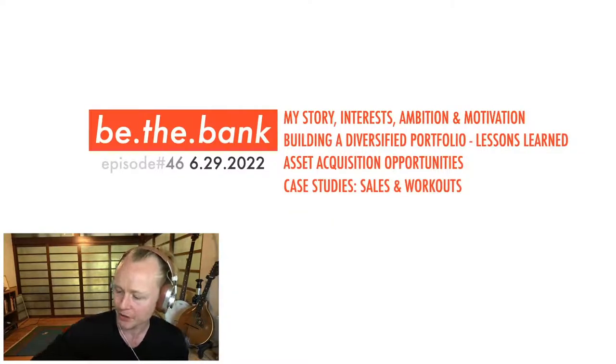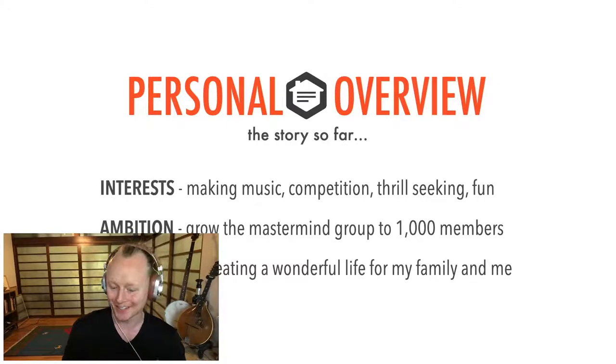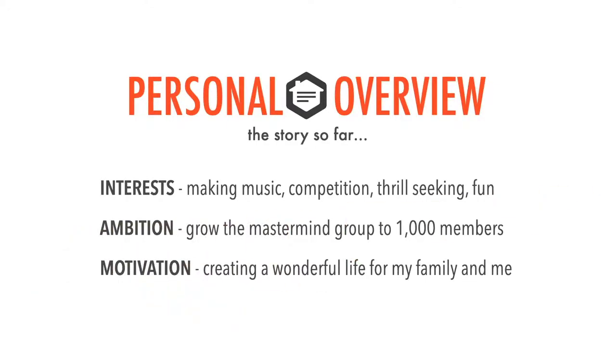Let's start with my story. This is informal — it's going to give you a personal overview. Since I don't talk about myself too much on this show, I wanted to take my birthday episode to do so. So here's the story so far. My interests, as you can see from looking around the room.